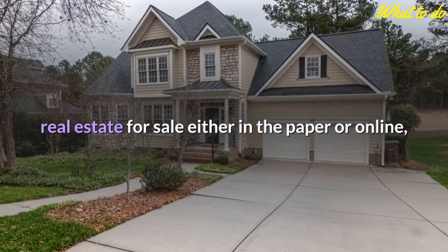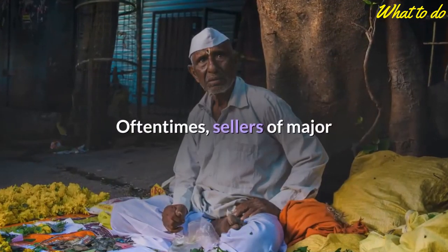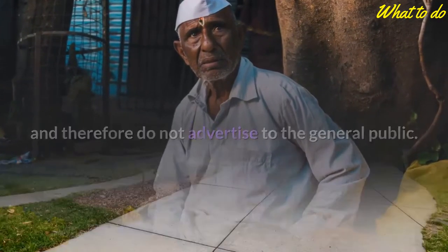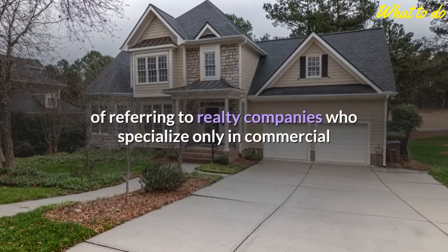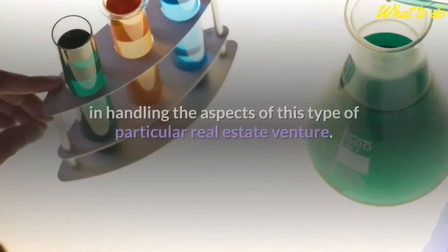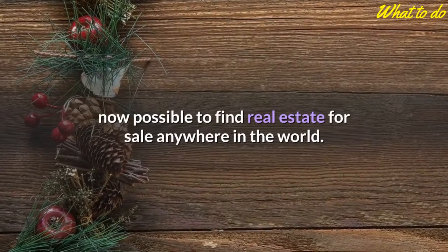It is not uncommon for real estate companies to provide inserts showing their own select listings of real estate for sale. While many realty companies publish their own list of real estate for sale either in the paper or online, sometimes the best way to gain access to their more exclusive properties is to contact the company directly. Oftentimes sellers of major or special types of properties only want to deal with serious buyers and therefore do not advertise to the general public. Those in the market for a certain type of property also have the option of referring to realty companies who specialize only in commercial or industrial real estate.